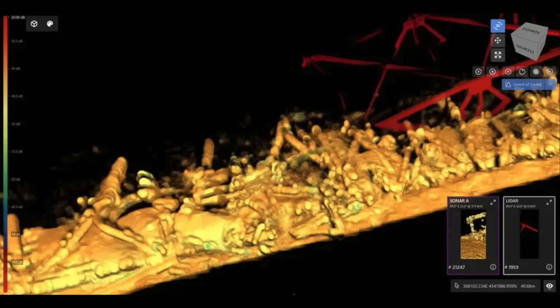Here we go today. The U.S. Navy sub-salve operation on site has released an image of what is down underneath the collapse area. What you're looking at here is the debris of the Francis Scott Key Bridge.